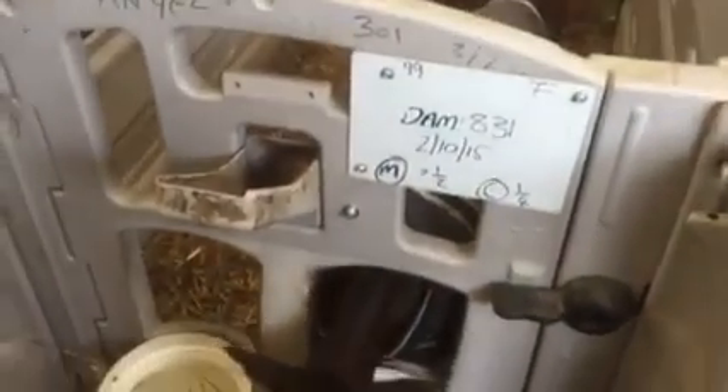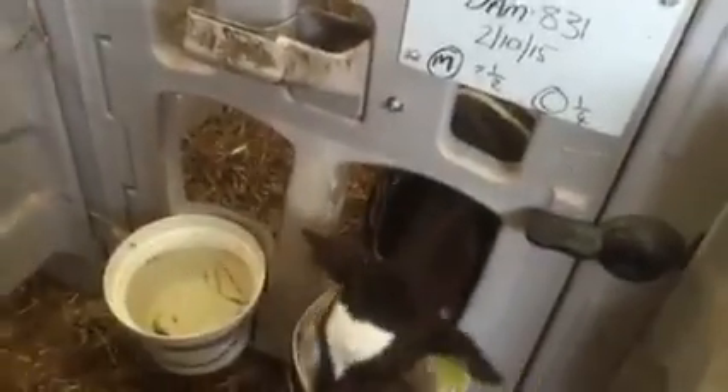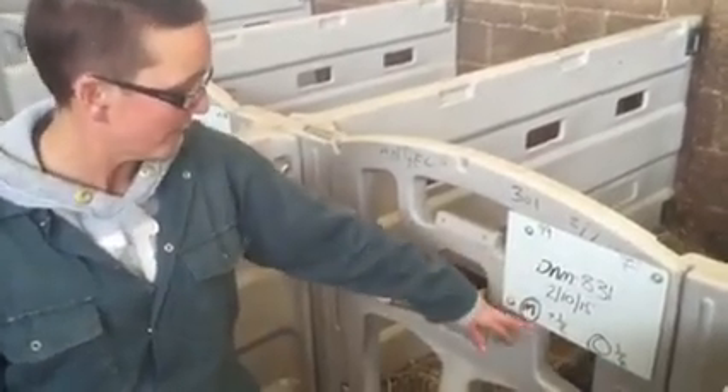We're looking at a very nice farm here and Sarah does all the work. On each door they write down exactly what each calf is getting, so if a different person is feeding them, they know exactly what to give.